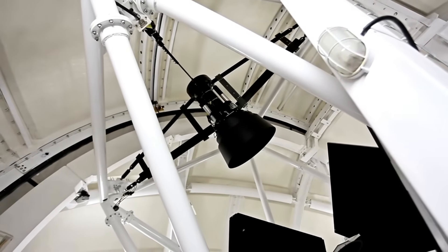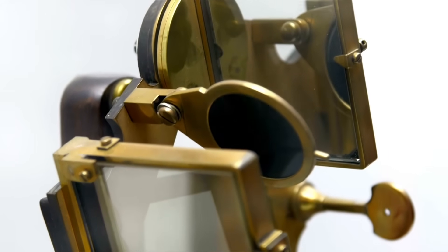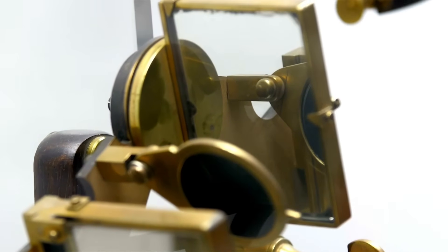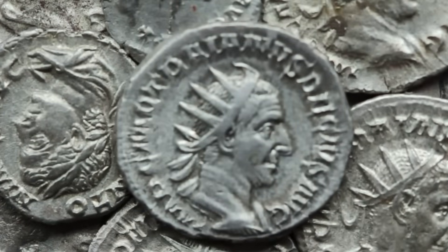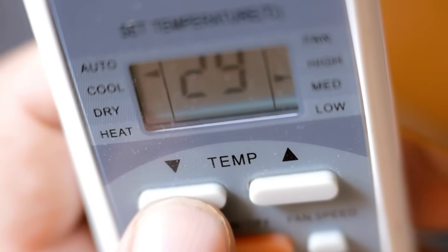Every breakthrough image, every set of data, is the result of decades of work — of scientists, engineers, astronomers, and dreamers all reaching beyond what seemed possible. Webb's image of Pluto is a reminder that the universe is always ready to reveal something new if we have the tools and the will to look. As we gaze at this beautifully clear picture of Pluto, we're reminded of the journey — from its discovery in 1930 to the flyby of New Horizons, and now to this next chapter with Webb. It's a story of exploration, innovation, and the unending quest to understand the cosmos. And it's far from over.